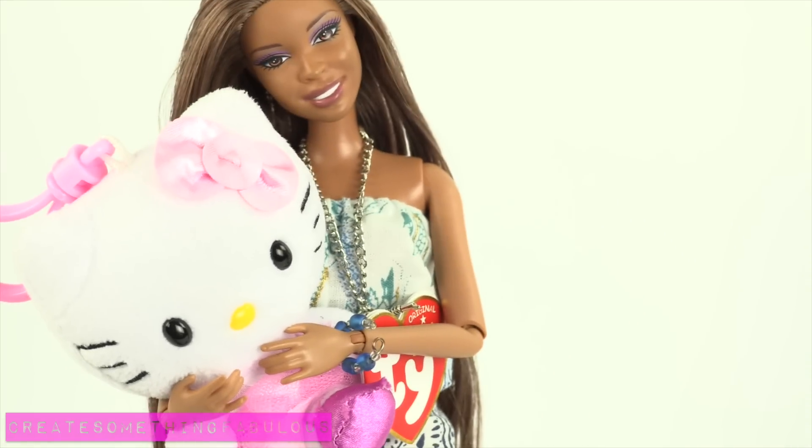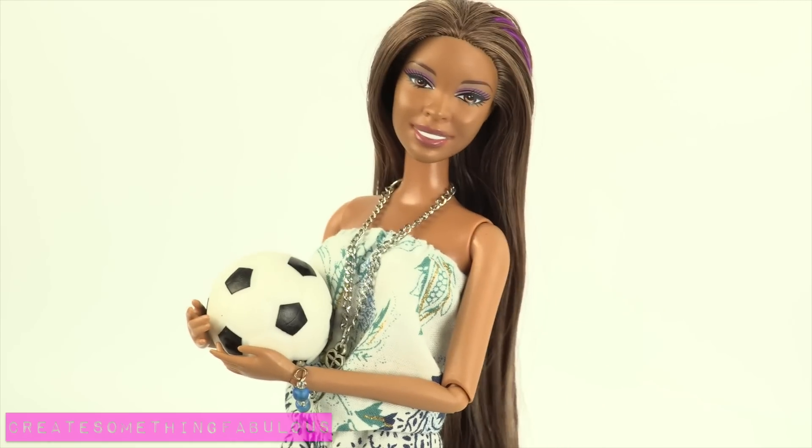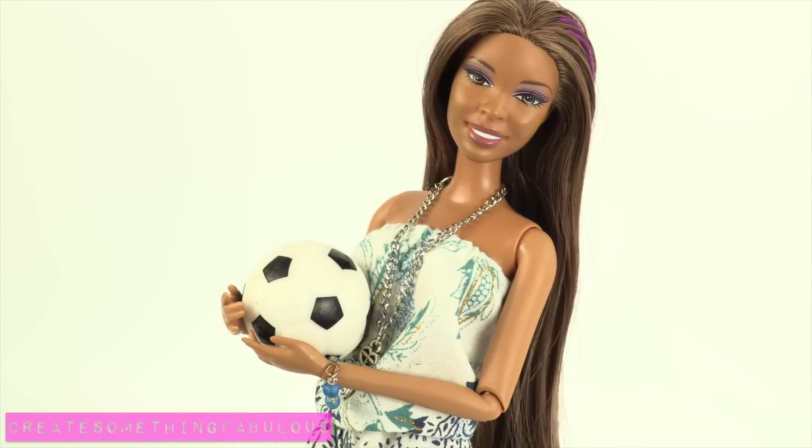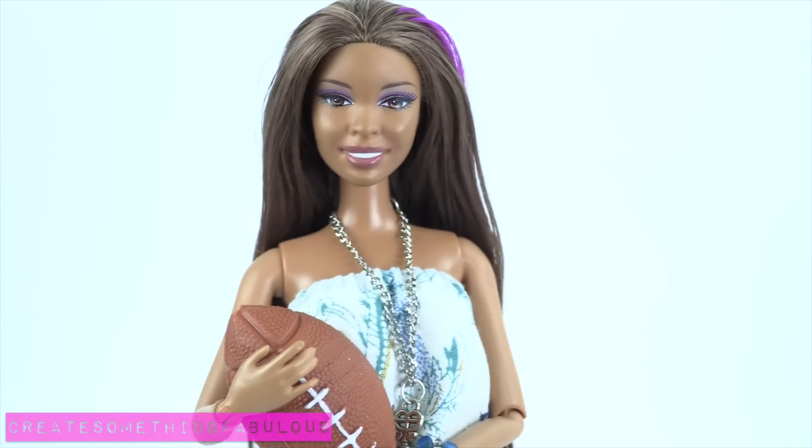Keychain plushies make great doll-sized stuffed animals. There is a value pack of sports bouncy balls. For the 10 to 12 inch dolls there is a soccer ball, basketball, and a football.